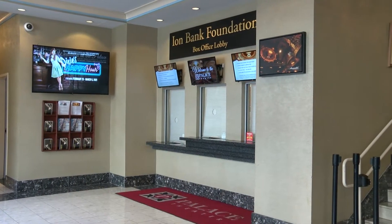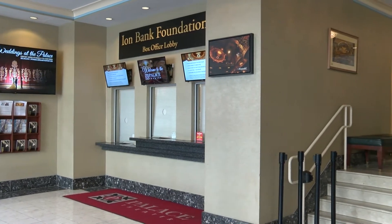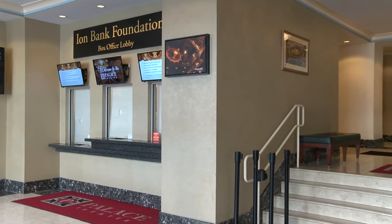Currently we're standing in the box office of the theater, which used to be the lobby of the Palace Hotel back when it was built in 1922 by Sylvester Z. Poli. The theater was open until 1987 when it closed down, and then reopened again in 2004.